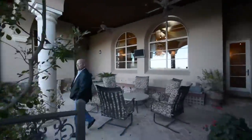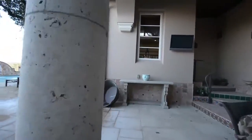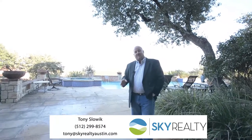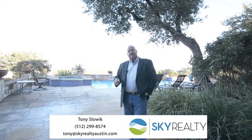All in all, this is a really great house. If you would like to take a private tour of this home or learn a little bit more about it, give me a call at 512-299-8574 or email me at tony@skyrealtyaustin.com. I'd love to show you the house right away. Thanks.